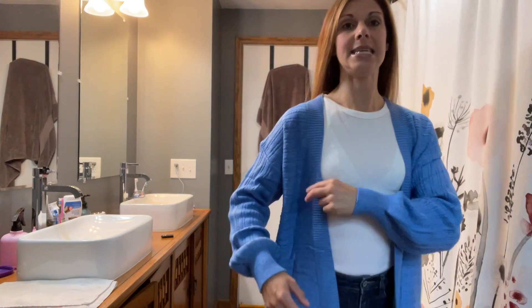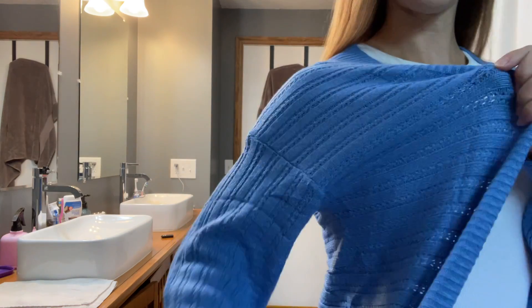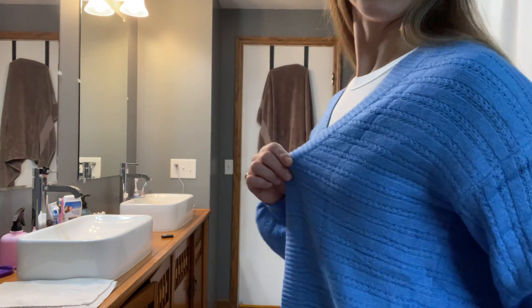Let me come in so you can see the detailing. Absolutely beautiful cable knit pattern here you guys. And you can see the blue color more up close.